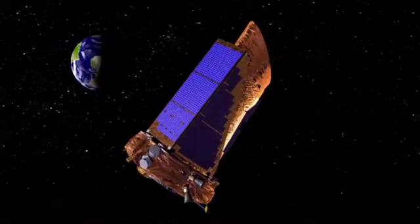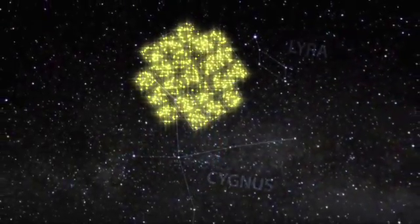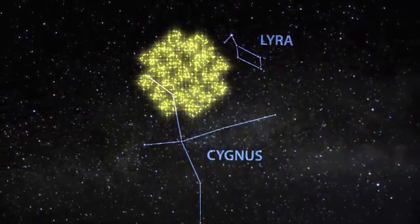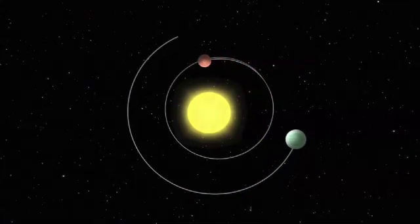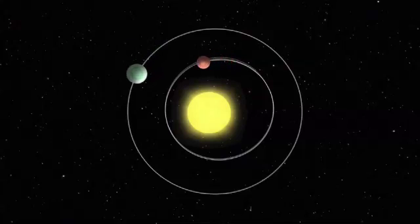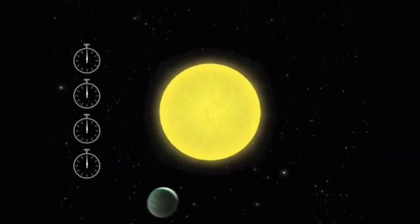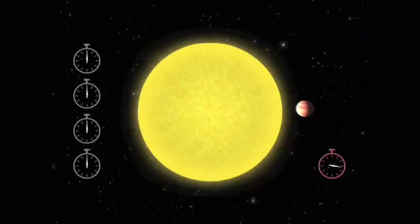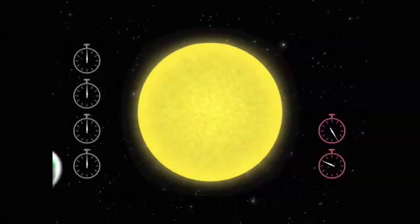NASA's Kepler mission has discovered the first confirmed planetary system with more than one planet transiting the same star. The announcement of the discovery of the two planets, Kepler-9b and 9c, is based on seven months of observations of more than 156,000 stars being monitored for subtle brightness changes as part of an ongoing search for Earth-sized planets outside our solar system. Scientists designated the Sun-like star Kepler-9.